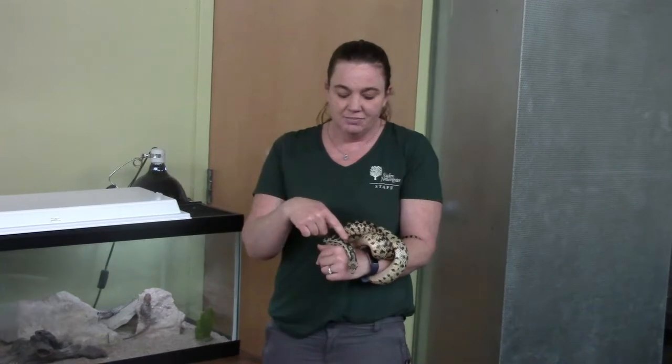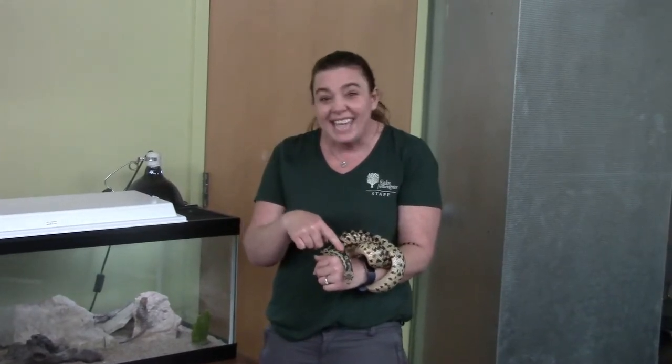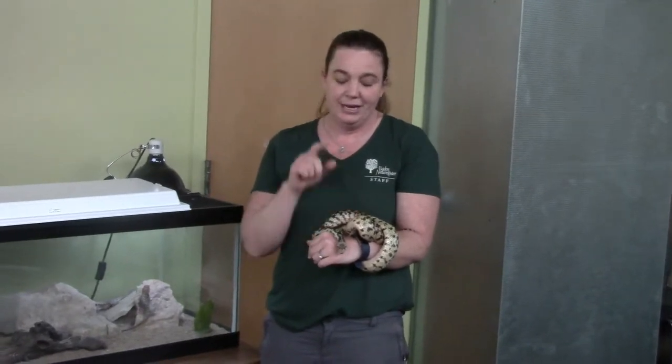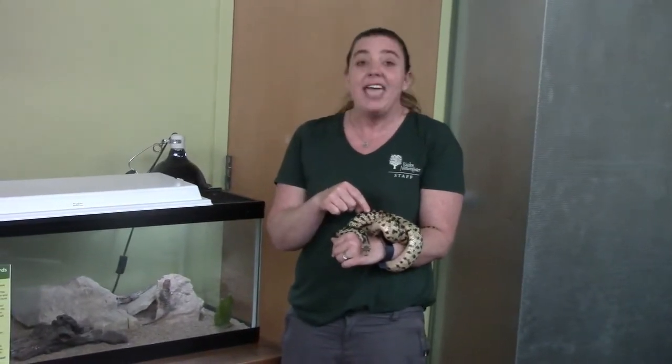They have dry, scaly skin, they're cold-blooded, and they don't have a larval stage. Reptiles showed up in our fossil records over 315 million years ago.